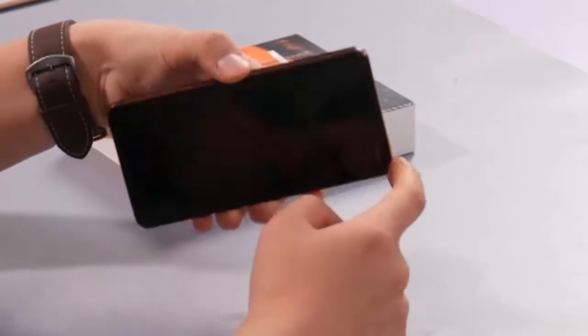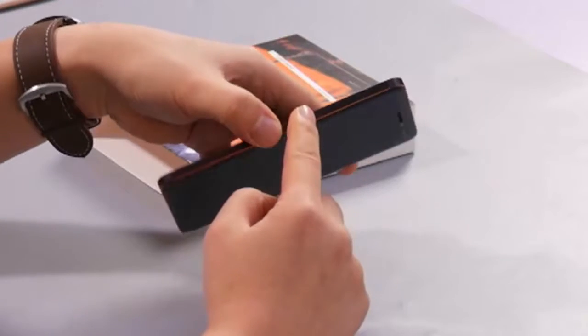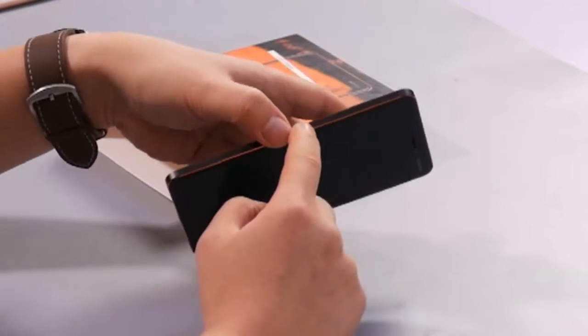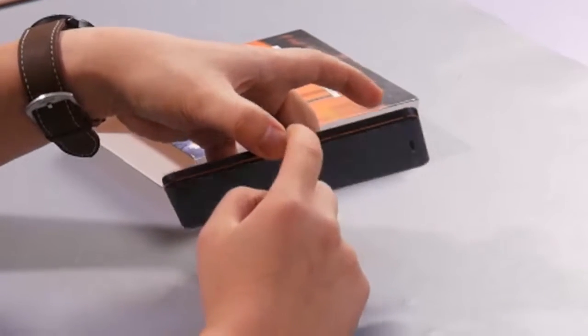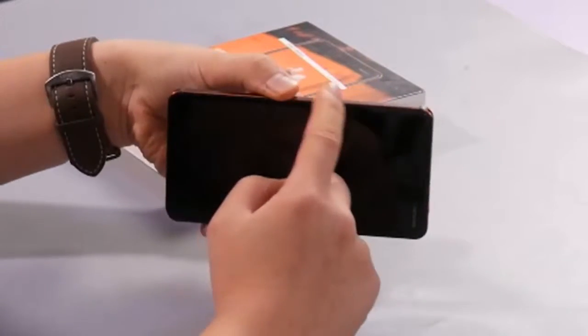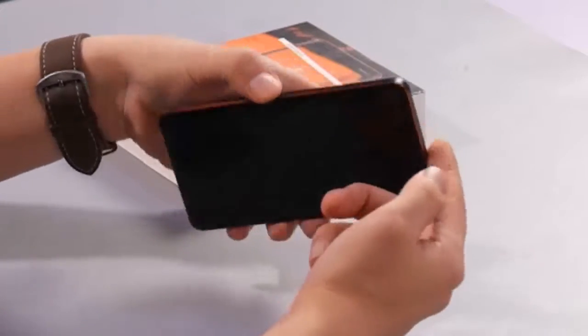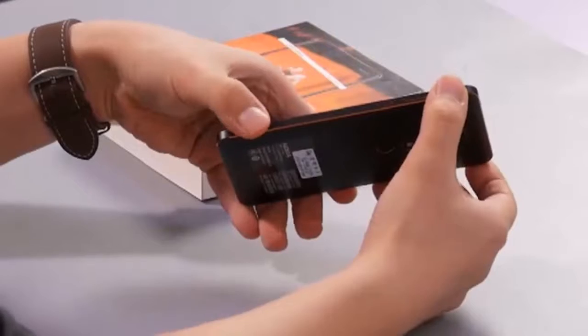Let's start the review. HMD is launching a second generation of the Nokia 6. Compared to the old Nokia 6, a lot has changed. There's a bigger than you'd expect spec boost and a more modern design. The good things are still the same though — it's still made of metal, and it still costs about $230.